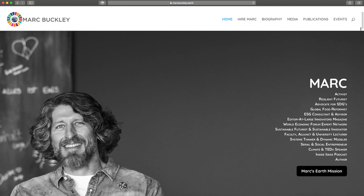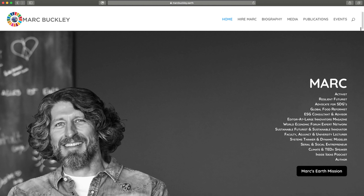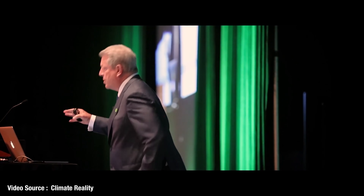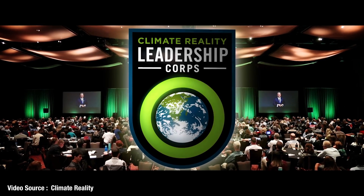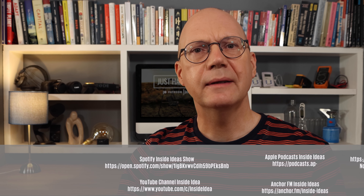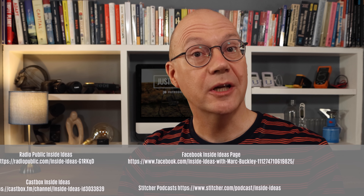Leave your thoughts in the comments section below. Before I go, I want to let you know about a podcast I was invited to take part in recently with climate activist Mark Buckley — an advocate for the United Nations Sustainable Development Goals, a member of the World Economic Forum Expert Network, and an award-winning global food reformist. He was also one of the very first people trained by Al Gore as part of the Climate Reality Project. The podcast was posted on Tuesday the 4th of August 2020 on all social media and YouTube. It was a very enjoyable deep dive into climate change, sustainable living, and the socio-economic and political challenges we face in our world today — check it out if you can.